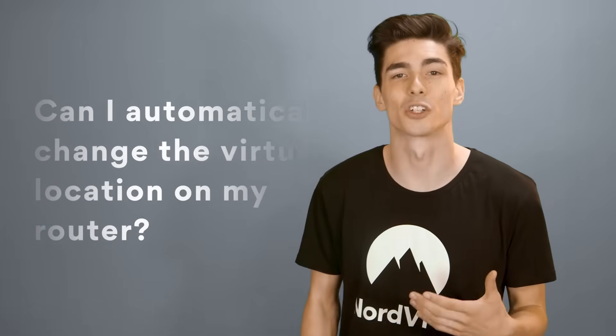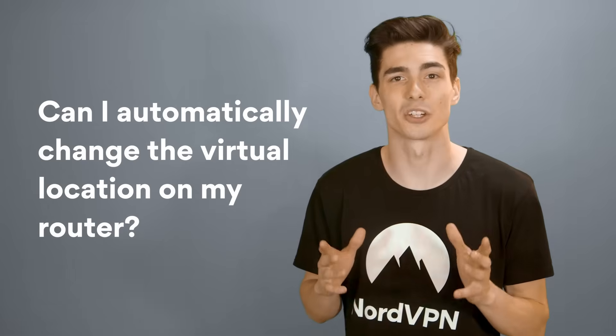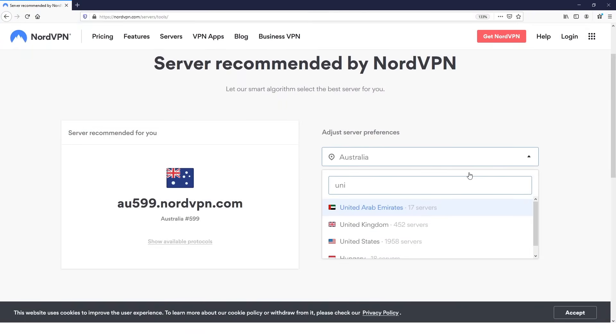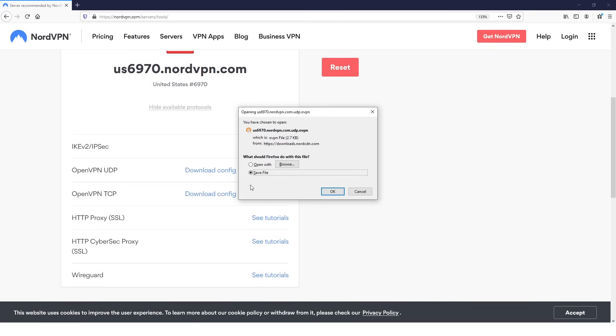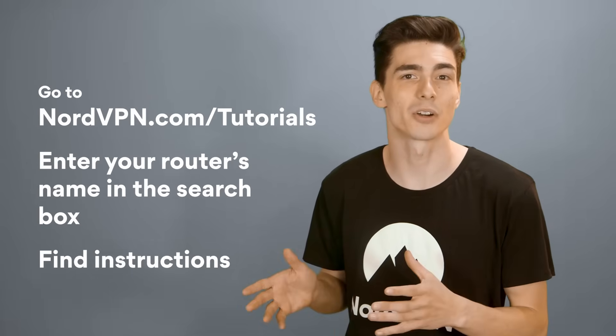Can I automatically change the virtual location on my router? No, but you can change your location manually. The process is similar to setting up VPN on your router. Go to nordvpn.com/servers/tools. There, you can choose your preferred location and our algorithm is going to recommend the best server. You'll find the server hostname under the server title. Download UDP or TCP configuration files, whichever you prefer, and enter them into your router's control panel. For detailed instructions on how to set up VPN on your router, visit nordvpn.com/tutorials and enter the name of your router into the search box.